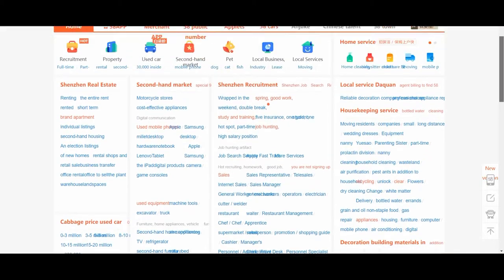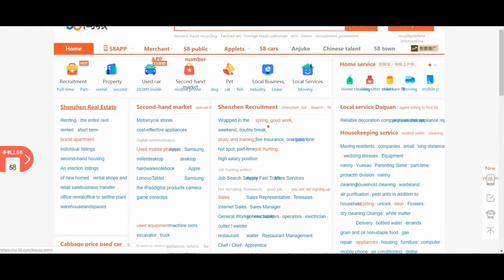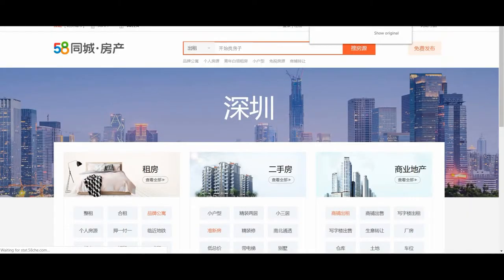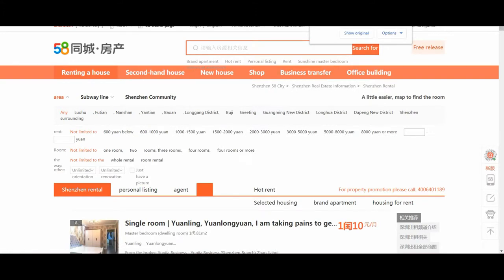There are actually three parts that I want to generally look at. I want to look at the classifieds for renting, for secondhand sales, and for jobs. Now let's first go into renting — renting an apartment or renting a room. You can rent an apartment, you can rent a room, you can do it long term, you can do it short term.